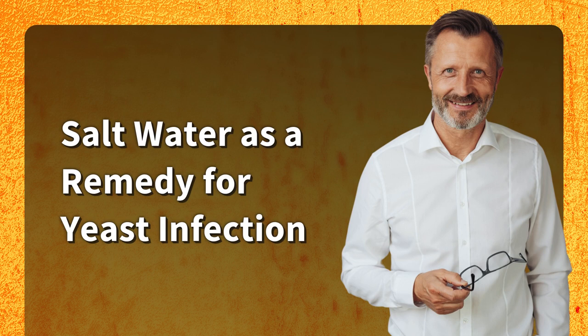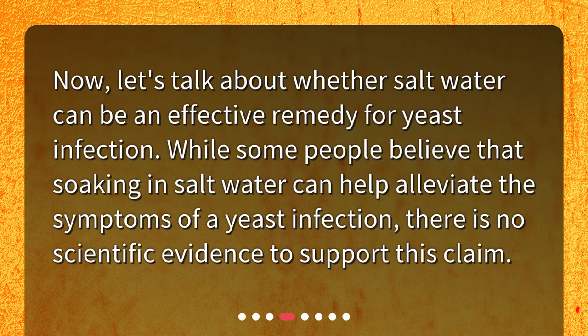Salt water as a remedy for yeast infection. Now, let's talk about whether salt water can be an effective remedy for yeast infection. While some people believe that soaking in salt water can help alleviate the symptoms of a yeast infection, there is no scientific evidence to support this claim.